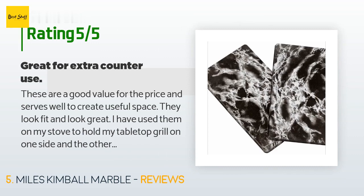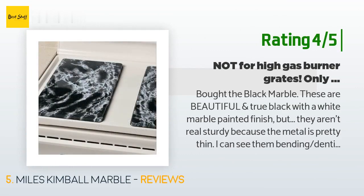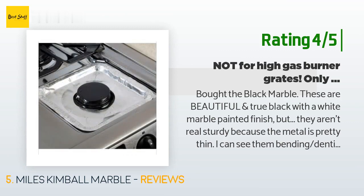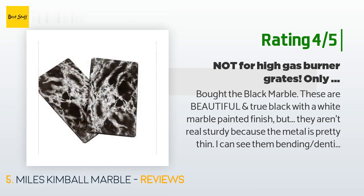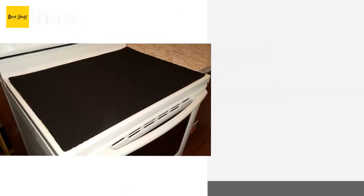Another happy customer said: I bought the black marble — these are beautiful, true black with a white marble painted finish. But they aren't real sturdy because the metal is pretty thin; I can see them bending, denting, or twisting easily if handled roughly. I took off one star for sturdiness and value for money. Also, measure twice, order once — beware that if your burners stick up from your stove surface more than five-eighths of an inch, these will not make full contact with your stove surface.